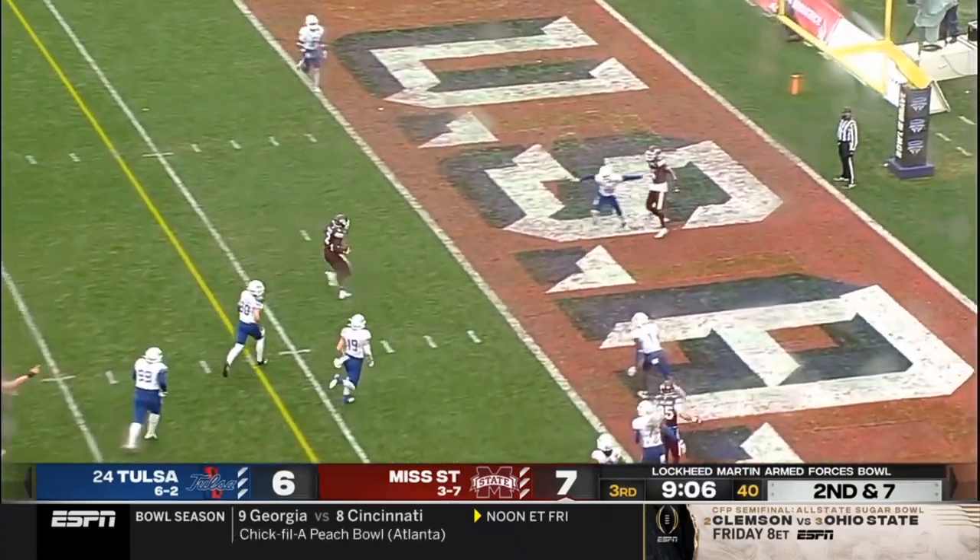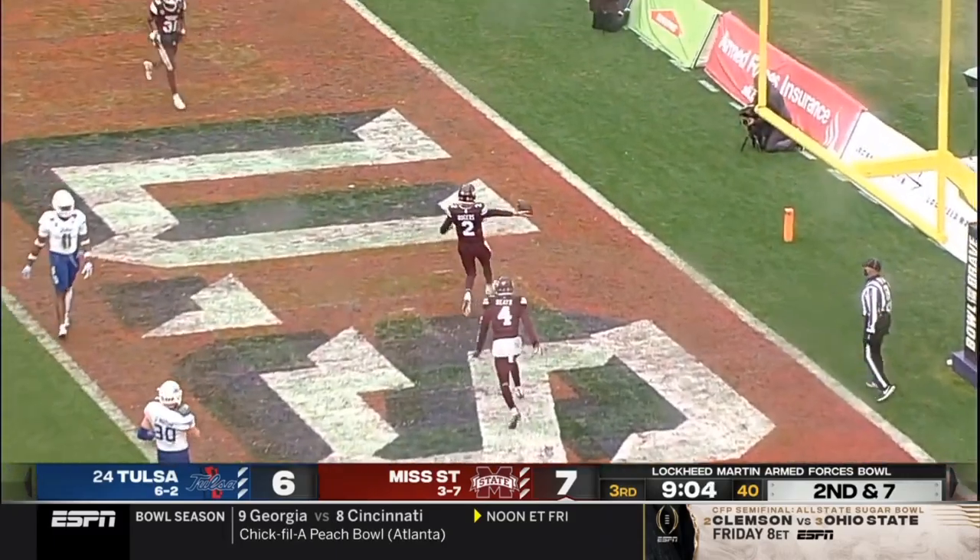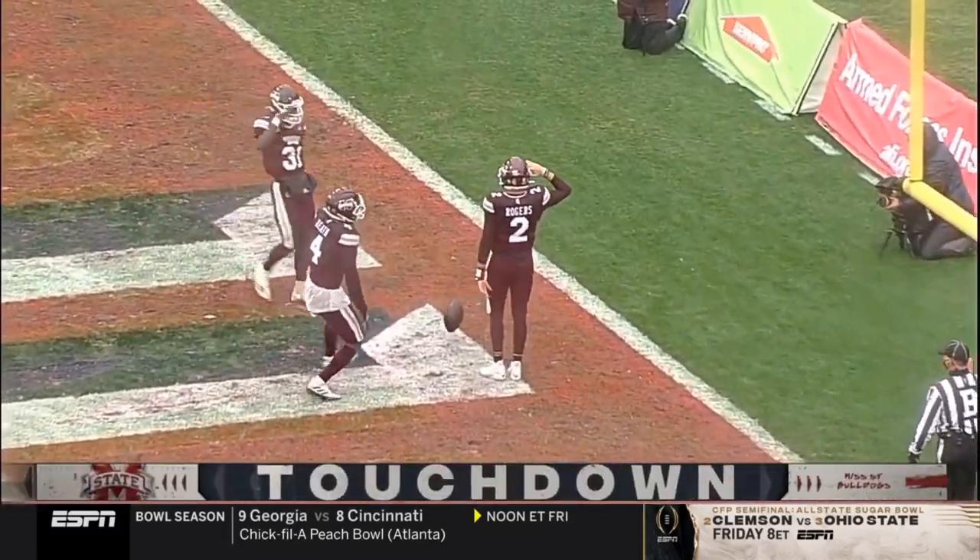Rodgers still looking upfield, now he'll run it — can he get to the end zone? Yes he does. Touchdown Mississippi State!